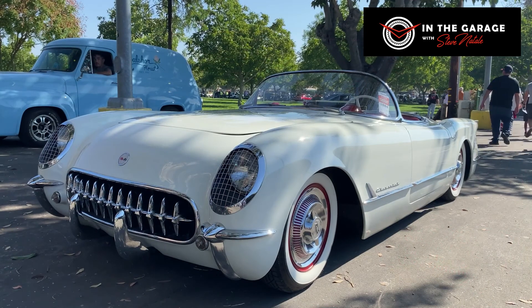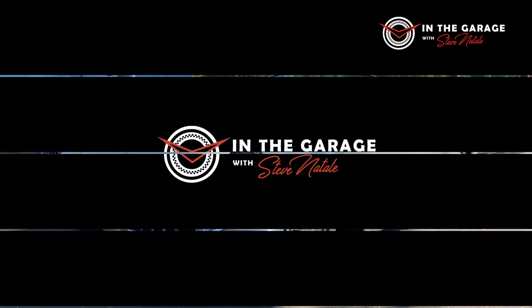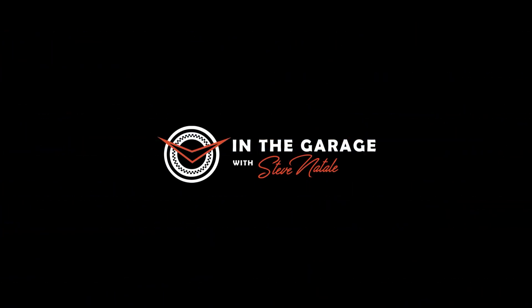But yeah, I just had to take a quick look at this and show you guys. Thanks for tuning in. Don't forget to like and subscribe, and we'll catch you next time in the garage.